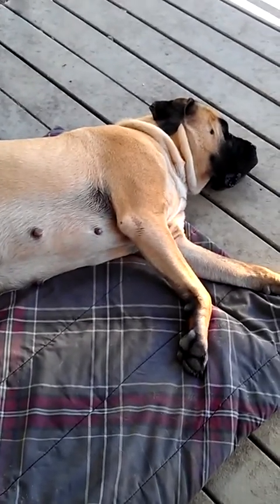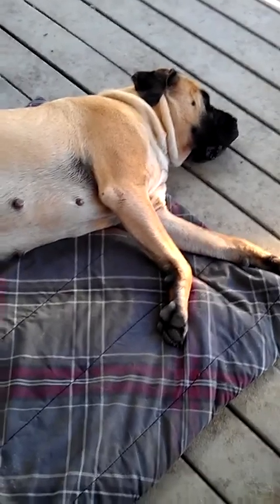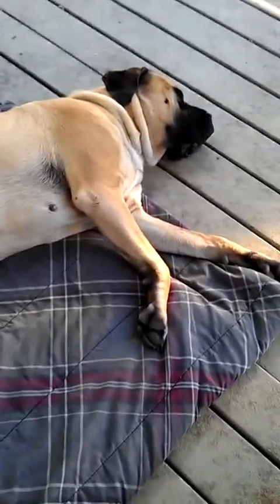They're not that big. People think that mastiff puppies are fairly large, but they're actually not as big as people think — about the size of a pit bull or a lab puppy. So there could be quite a few in there. She's doing really, really well.